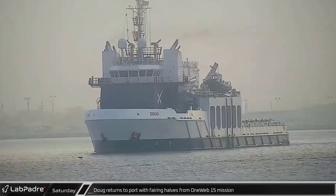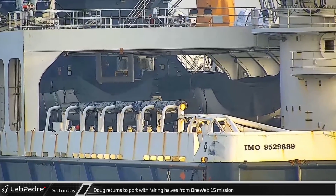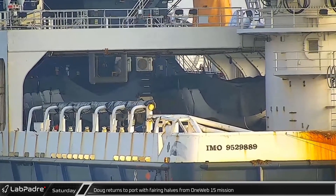Switching over to Florida on Saturday morning, recovery vessel Doug returned to Port Canaveral with both fairing halves from the OneWeb 15 launch.